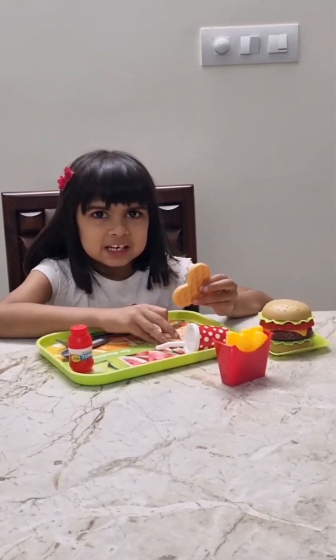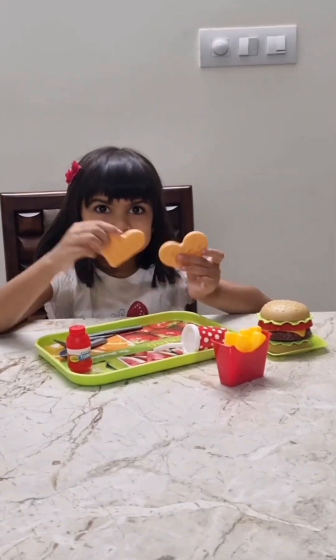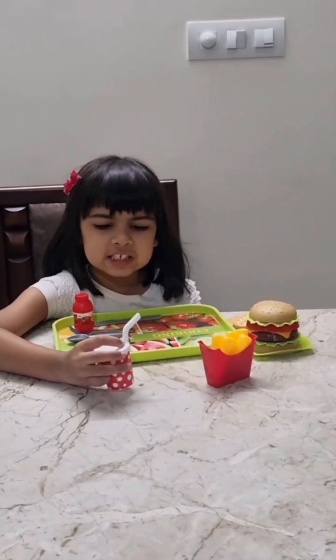The waffles had a tray with them. And look at these cute waffles. So to finish our restaurant, let's set it up. It's time to serve you guys.